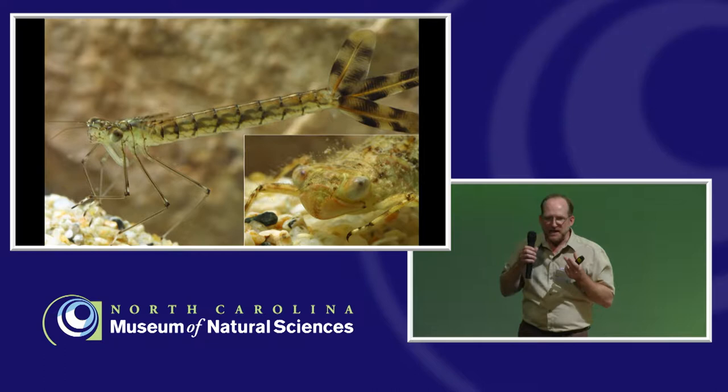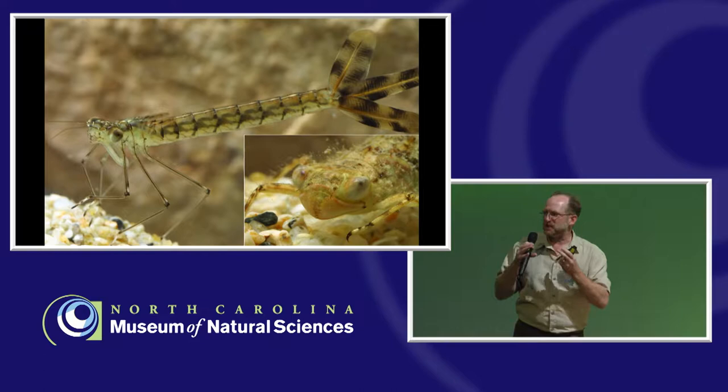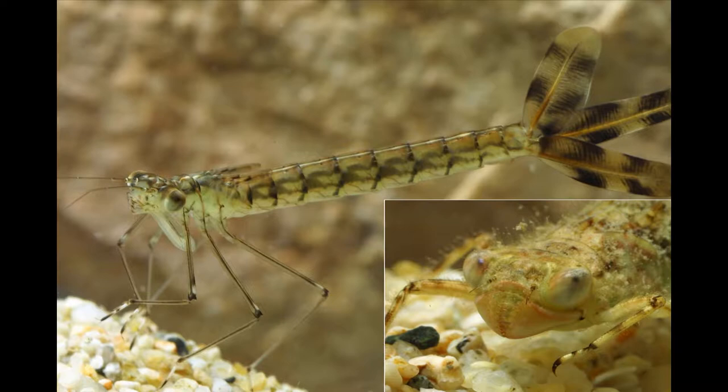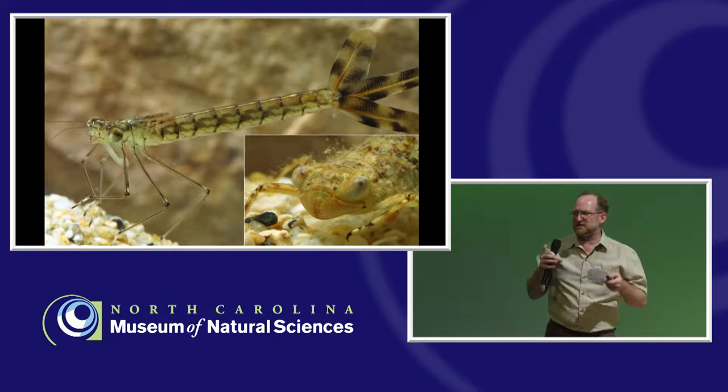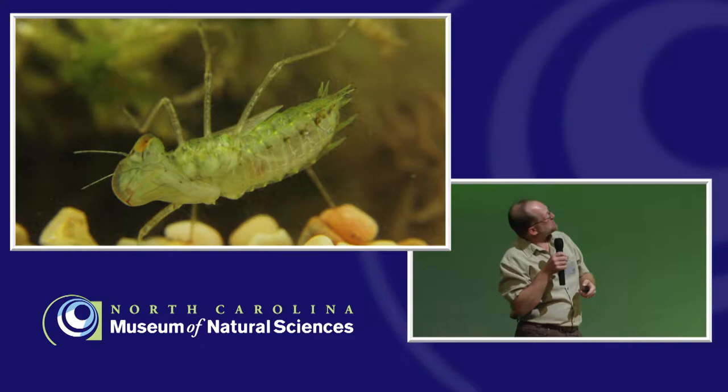They have some very neat life history traits. One is that their lower lip, called the labium, is actually a toothed, hinged, alien-style structure that covers the lower part of the mouth. When they see a prey item, they will extend it out, open up alien-style, grab their prey, and then bring it back in. They will feed mostly on biting flies, mosquito larvae, and things along those lines, but they can feed on larger things too.